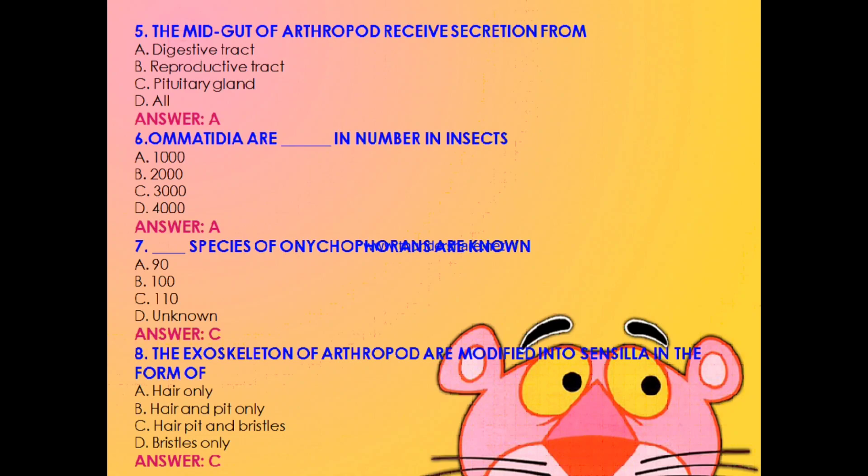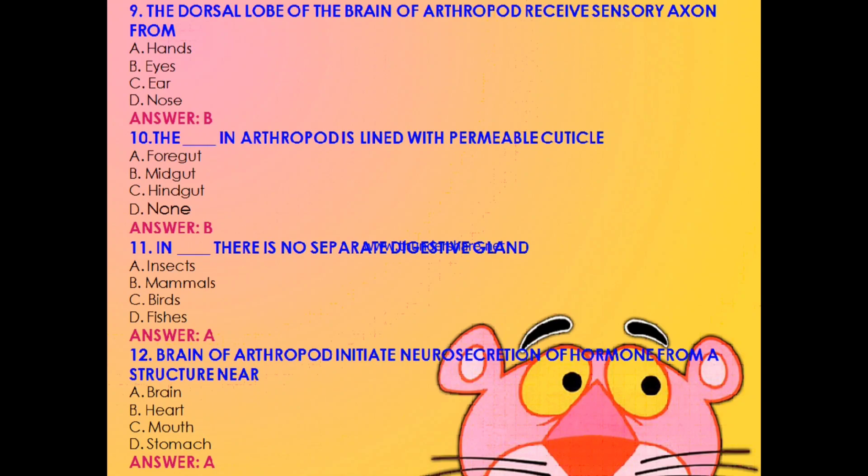Question 6: Omatidia are how many in number in insects — thousand, two thousand, three thousand, or four thousand? The answer is A: thousand in numbers. Question 7: How many species of Onychophorans are known — 90, 100, 110, or unknown? The answer is C: only 110 species. Question 8: The exoskeleton of arthropod is modified into sensilla in the form of — hair only, hair and peat only, hair, peat and bristles, or bristles only? The answer is C: hair, peat, and bristles.